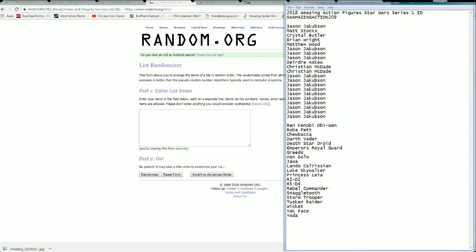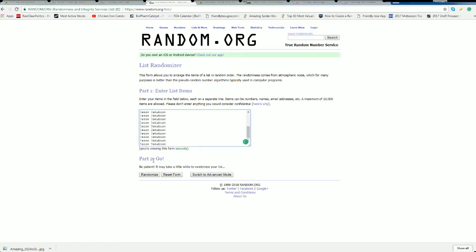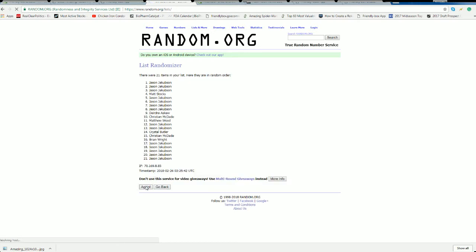Jason J down to Jason J. Let's copy and paste in here — this guy's good luck. The roll is 21 names and checklist character seven times each.